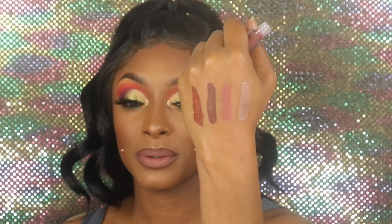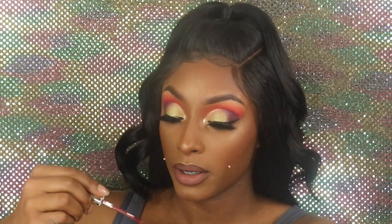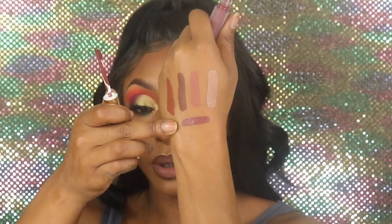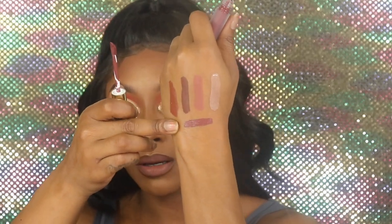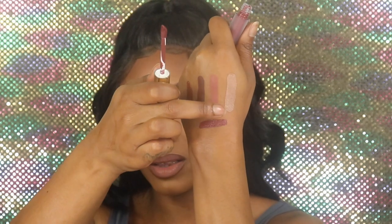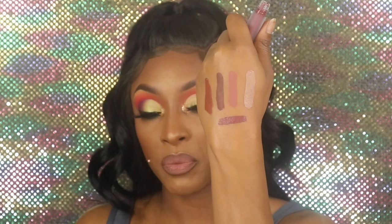The next one I got is Plum Crazy — you guys know I love a vampy lip. I wanted to get Plum Crazy to go with my MAC Night Moth lip liner and I think they would go great together. I went for more nudes and browns this time, and it's really turning out to be good. It's just a shade darker than the previous one — so pretty.